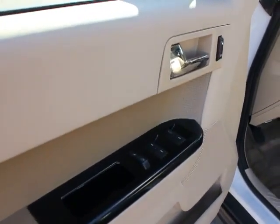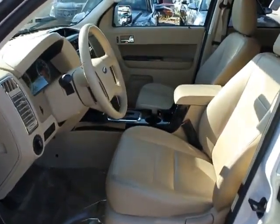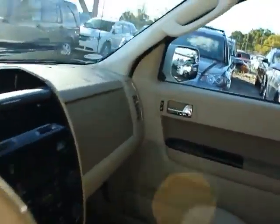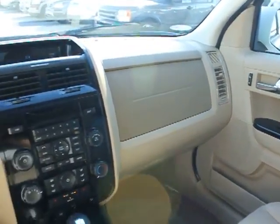Leather-wrapped steering wheel, cargo cover, overhead console, Sirius satellite radio, console, front disc and rear drum brakes, electrochromic rear view mirror, privacy glass.